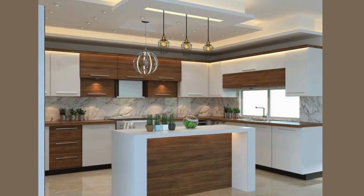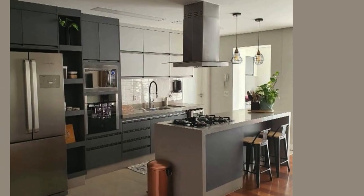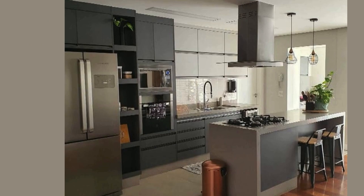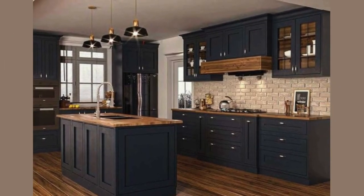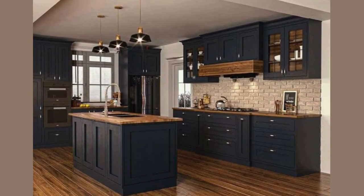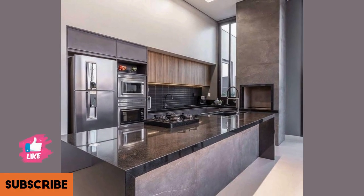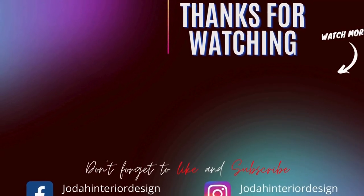These trends are reshaping the way we cook, dine, and gather. This among others is a glimpse into the world of modern kitchen design and interior. Remember, there is something for everyone in today's kitchen. Thank you so much for joining me. Don't forget to like and subscribe. Until next time, happy cooking!